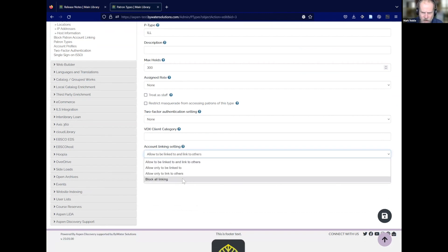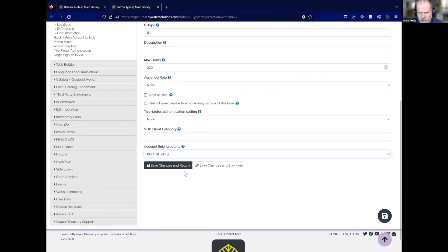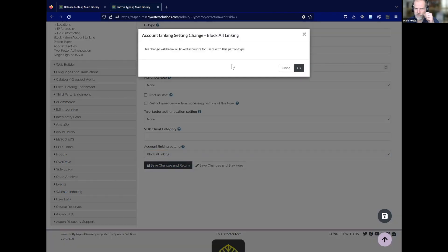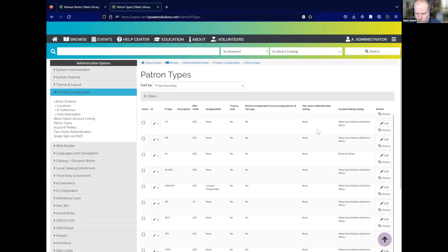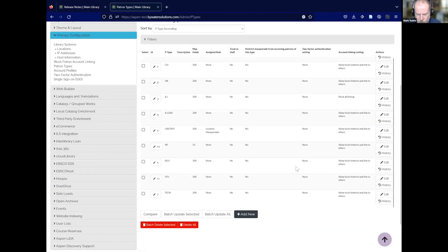There is no linking at all for ILL patrons, because it's a little weird — they're ILL patrons. Based off your setting, we're going to display a message explaining how that affects people. If we save this, we're going to break all of those linked accounts for any user with that patron type. We can save that and it will happen, and you've got the opportunity to cancel if you don't want to.